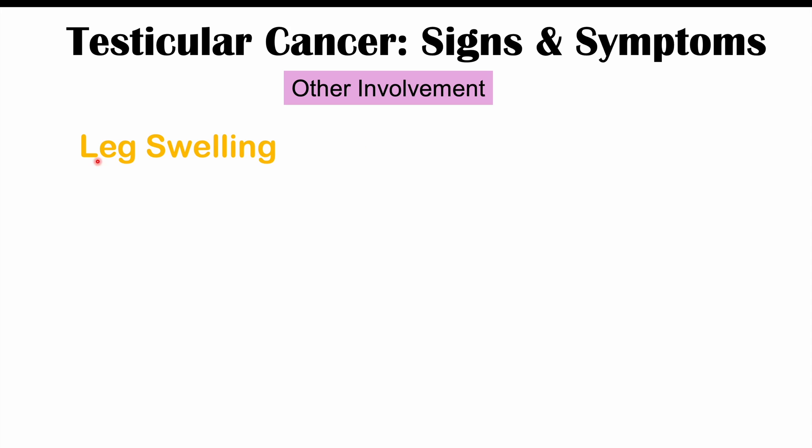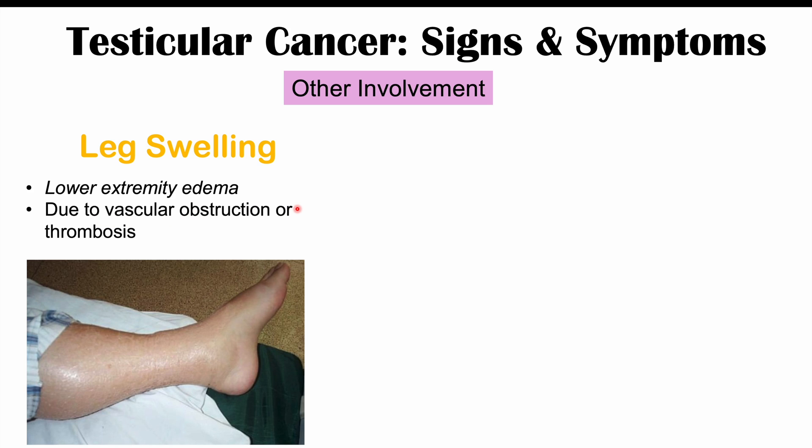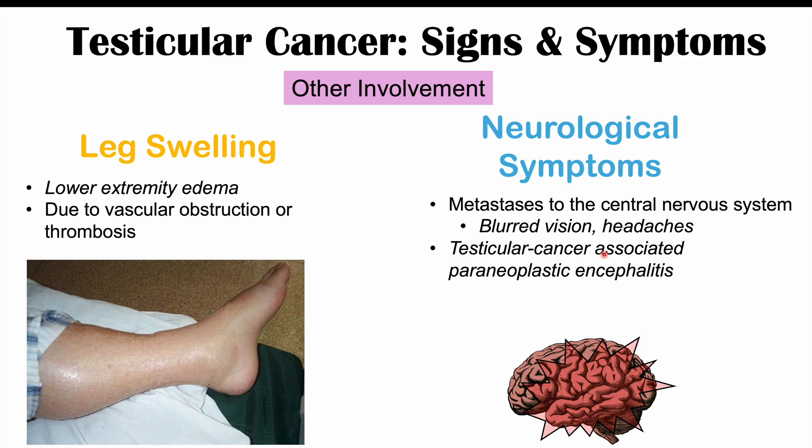Other involvement includes leg swelling — lower extremity edema — which can be due to vascular obstruction, with tumors obstructing venous drainage or causing thrombosis. We can also see neurological symptoms in some cases from metastases to the central nervous system — the spine or the brain — leading to findings including blurred vision or headaches. We may also see testicular cancer-associated paraneoplastic encephalitis, a paraneoplastic syndrome where the cancer causes the immune system to attack the brain, leading to inflammation of the brain. This can result in loss of limb movement, eye movement, and speech in very severe cases.